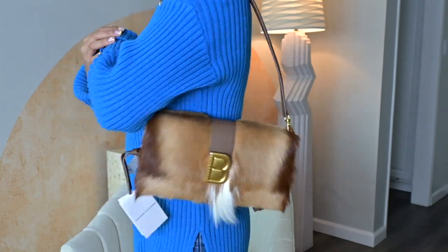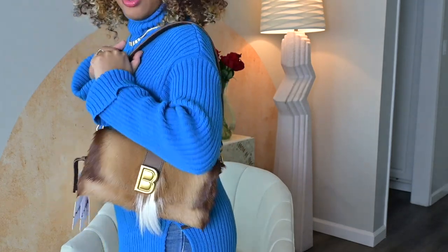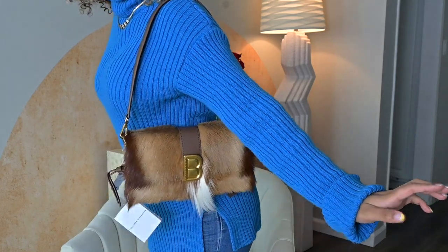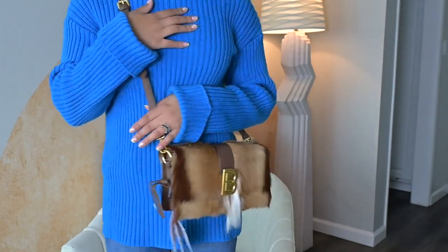The first strap length is as a shoulder bag — out and about on the town, running around, super cute. I could see this in the wintertime. The second strap length is as a crossbody, which is very cute.